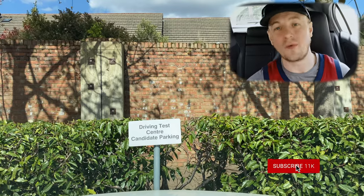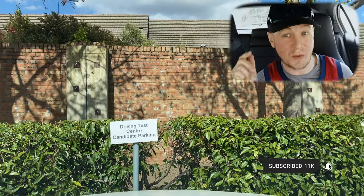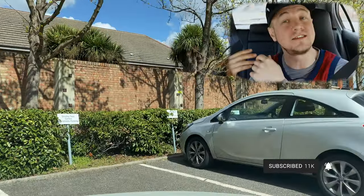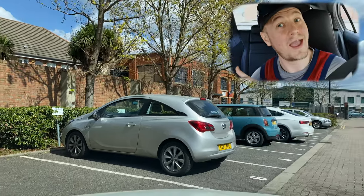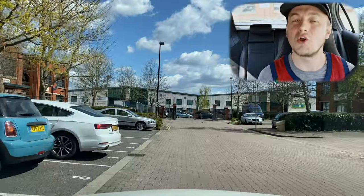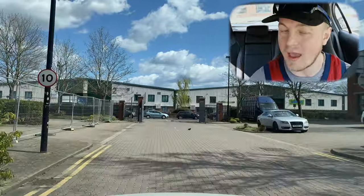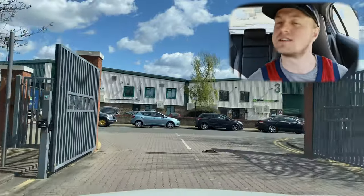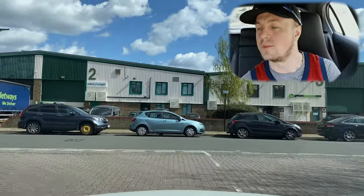Hello Two Day Crew, welcome back. We're at Isleworth driving test centre where we're going to show you another route. We're joined by myself Scott and Stiggy, and we're going to show you a route that's not as common. This will involve the dreaded dual carriageway, roundabouts, and a few pigeons that might try to commit suicide.